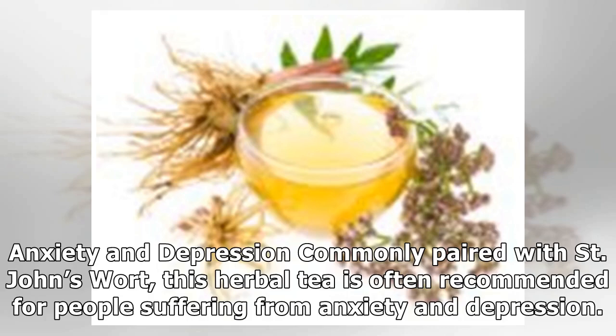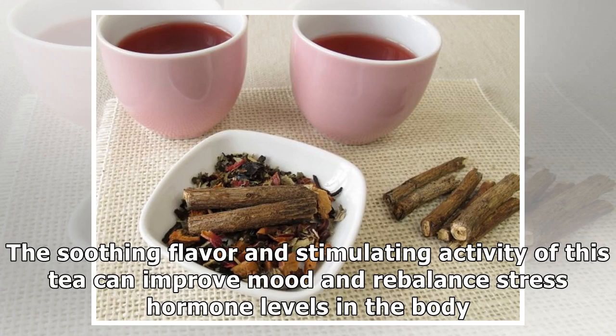Anxiety and depression: Commonly paired with St. John's wort, this herbal tea is often recommended for people suffering from anxiety and depression. The soothing flavor and stimulating activity of this tea can improve mood and re-balance stress hormone levels in the body.